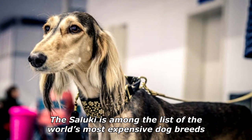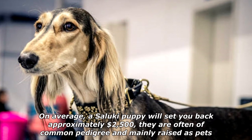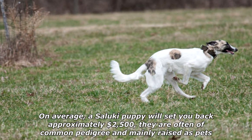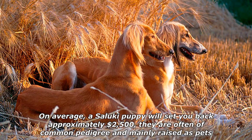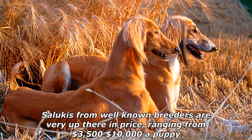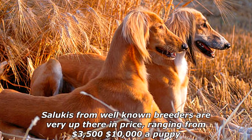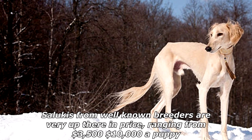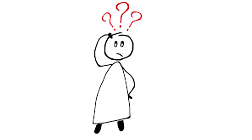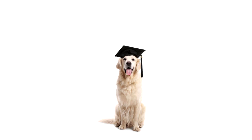The Saluki is among the world's most expensive dog breeds. On average, a Saluki puppy will cost approximately $2,500, often of common pedigree and mainly raised as pets. Salukis from well-known breeders can range from $3,500 to $10,000 a puppy. What do dogs get after they graduate from obedience school? Their masters!